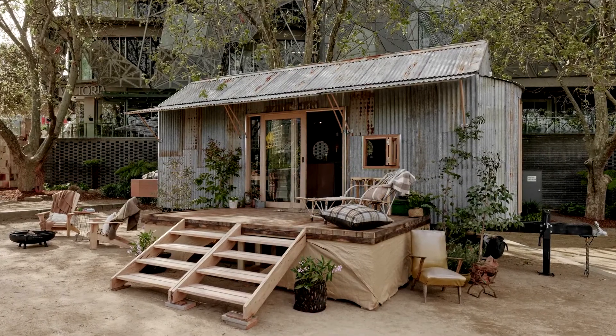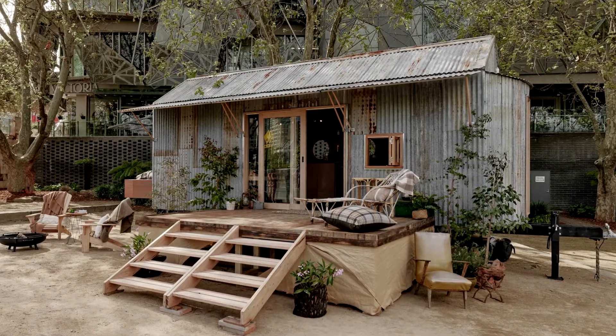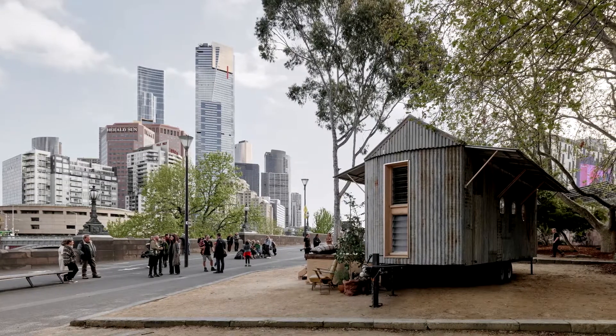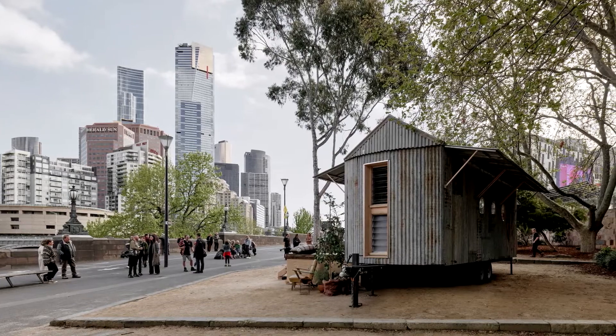Commissioned to create a tiny house for Australian tourism and events company Visit Victoria, Ample came up with the charmingly named Stella the Stargazer. Looking like a rural farm shack from a distance, the off-grid dwelling's rustic appearance belies a comfortable interior with a neat trick up its sleeve.